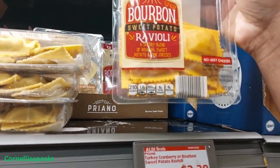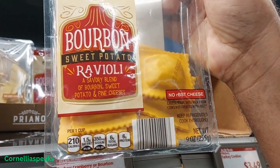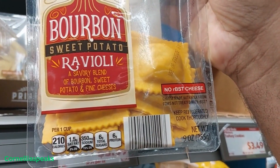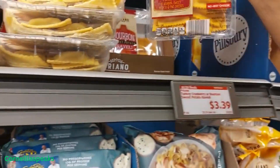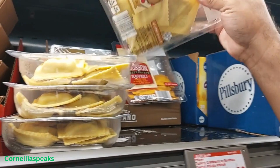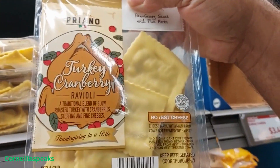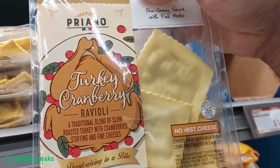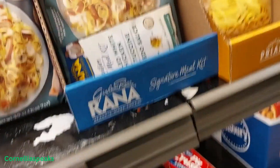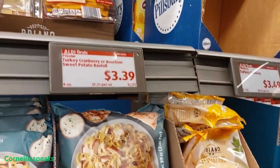I found this bourbon ravioli — oh that sounds yummy! And then they also have this turkey cranberry ravioli, and those are $3.39.